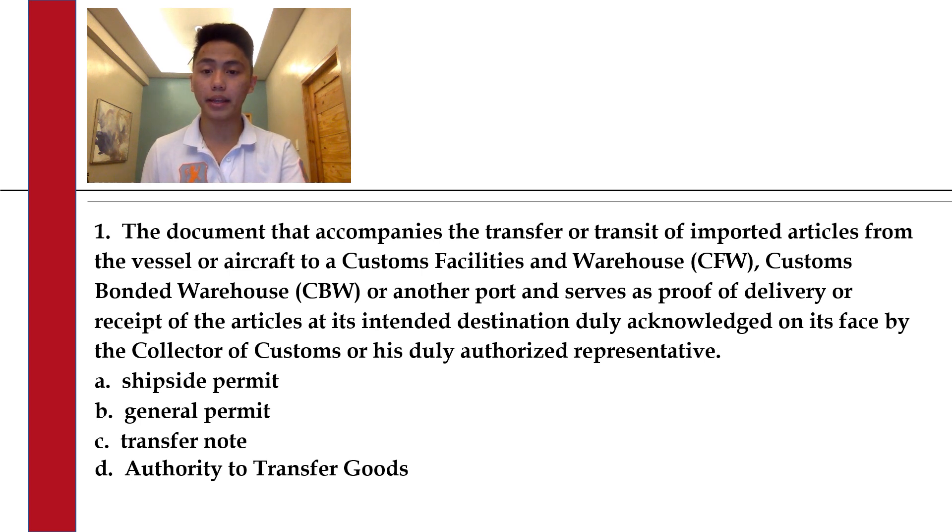A. Ship site permit. B. General permit. C. Transfer note. Or D. Authorized to transfer goods.